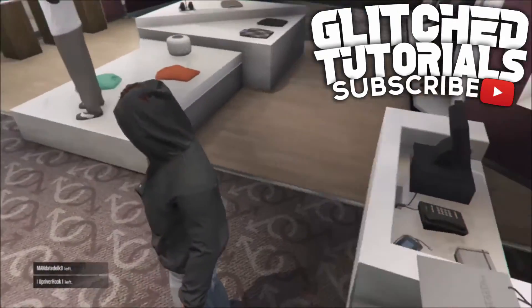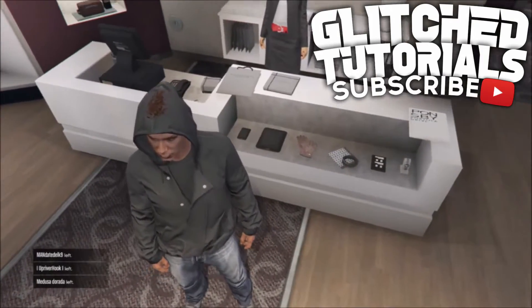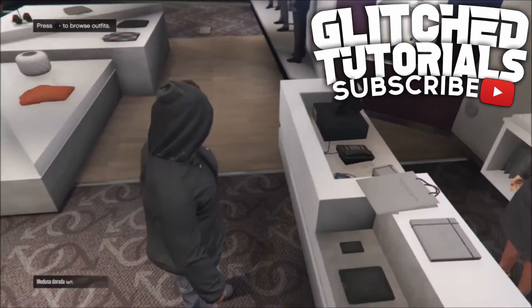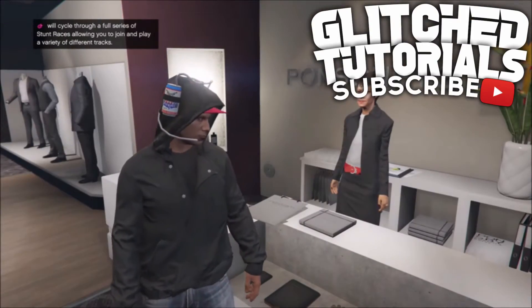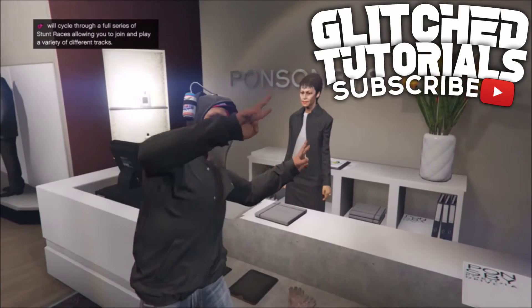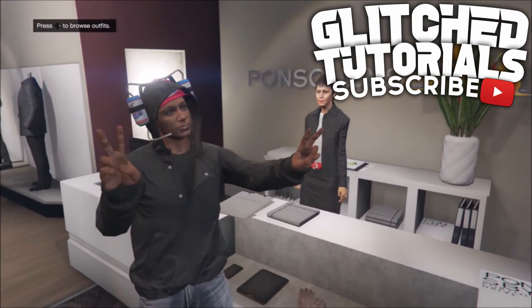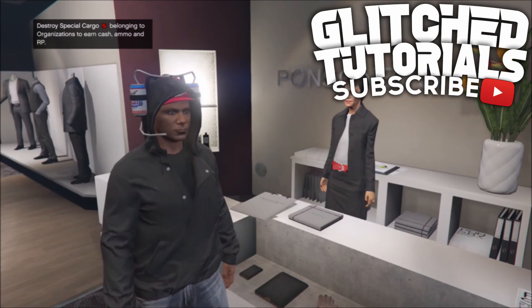Depending on what kind of hairstyle you have, it will stick through the hoodie more or less. I like this glitch a lot because it just makes you look pretty modded and pretty cool in GTA Online. I suggest you try it out for yourself — it is completely saveable. Thank you for watching.